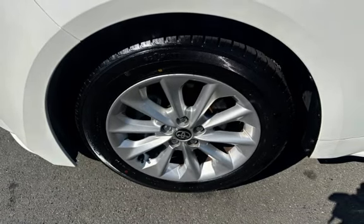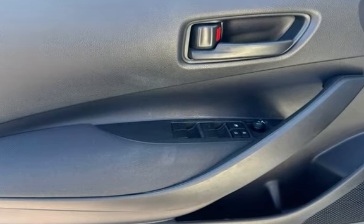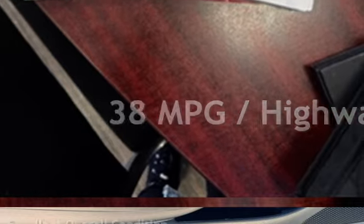This Toyota has less than 83,000 miles on the odometer. Estimated fuel economy for this vehicle is 30 miles per gallon in the city, and 38 miles per gallon on the highway. This vehicle is in excellent overall condition.